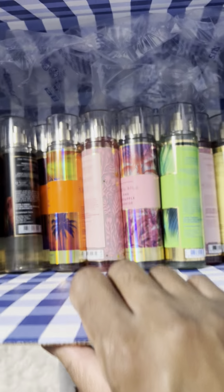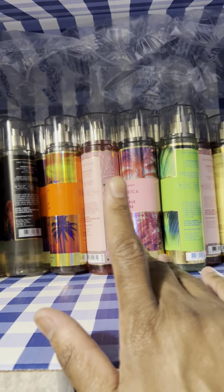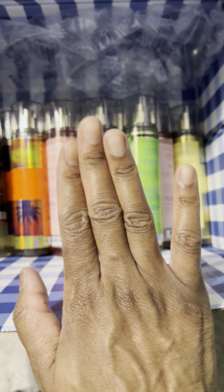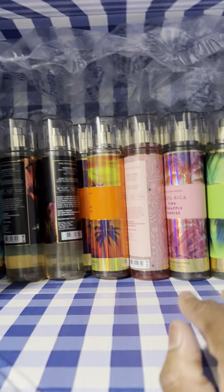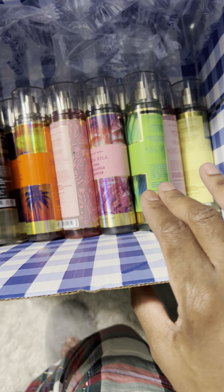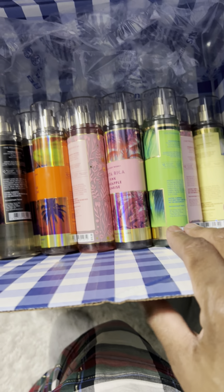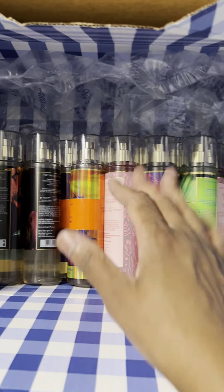I hope you guys got an opportunity to take advantage of the sale. If not, don't worry — Bath and Body Works is always doing recurrent sales on body mists. I didn't pick up any lotions or body creams; I'm just trying to hold off because I have too much stuff already. But I thought I'd go ahead and share the contents of this box with you. Hope all of you are doing well — thank you so much for all your support, and I'll see you guys in the next one. Bye!